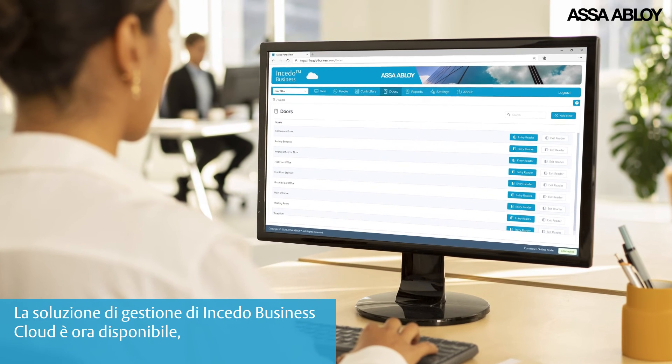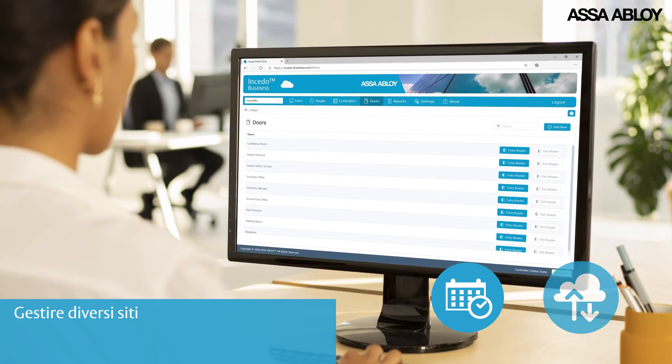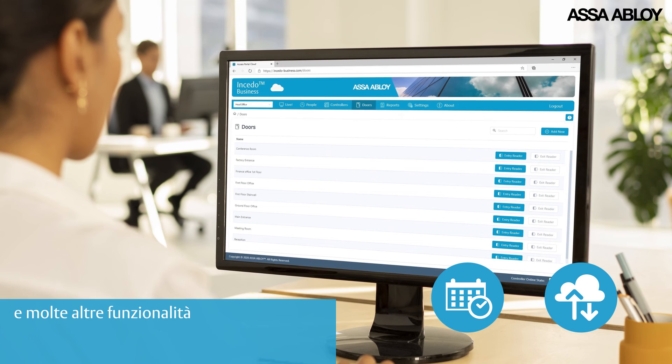INSEEDO Business Cloud Management Solution is now available, where you can have 24/7 access, secure multiple sites, and many more features.